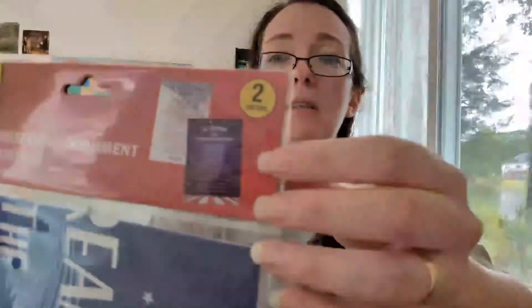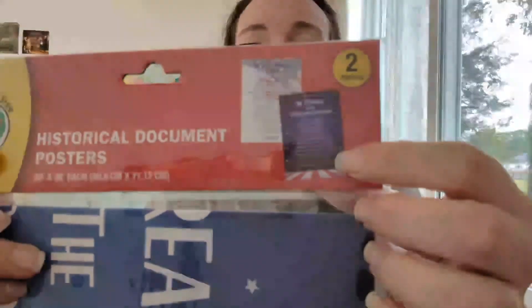This is also from Dollar Tree and it's for the schoolroom. We are currently learning about the Constitution in history. We're taking a break until next year, which will probably be the end of July. Since we're learning about the Constitution, I saw this and thought it was perfect — there are two posters. One is the Star Spangled Banner and the other is the preamble to the Constitution. So I picked that up to hang in the schoolroom.